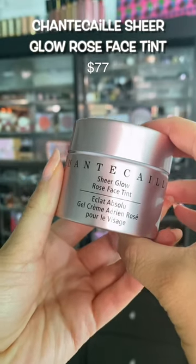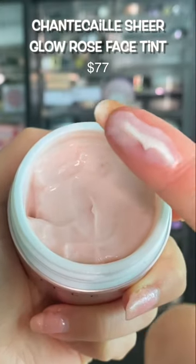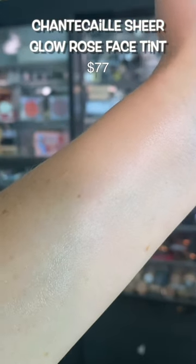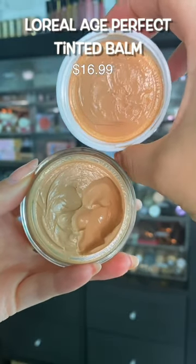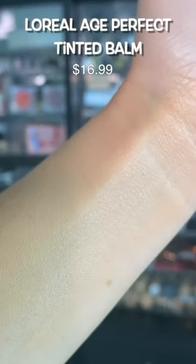I really wanted to hate this product and tell you it was not worth the money, but it is. It's amazing — it leaves the prettiest rosy tint. It's gorgeous before makeup. L'Oreal can really throw down a good complexion product. This is everything that I wanted the Jones Road Beauty to be. It's not oily, it's really lightweight on the skin, not sticky. I love it.